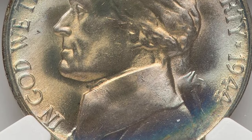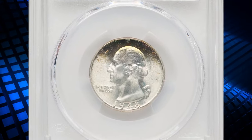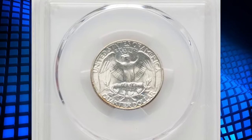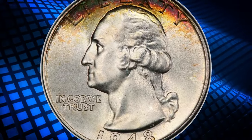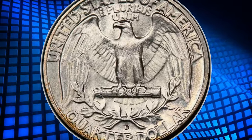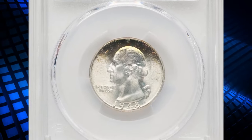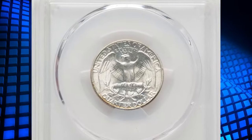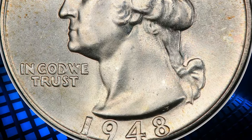Next we have a 1948-D Washington quarter in Mint State 67. Although 1948-D quarters are typically well-struck and lustrous, they have an unusually high number of contact marks. This has resulted in a significant drop-off in certified population from MS66 to MS67. This phenomenon affected Denver Mint coins across all denominations during this period, with the 1949-D half dollar being a particularly notable example. This 1948-D quarter graded MS67 by PCGS is a high-quality coin from a mintage of